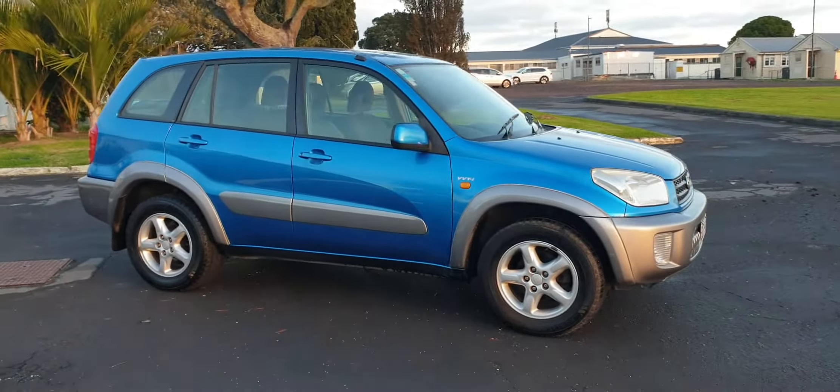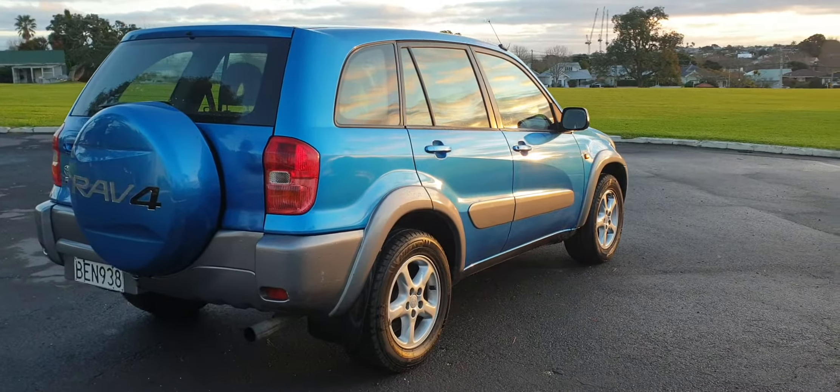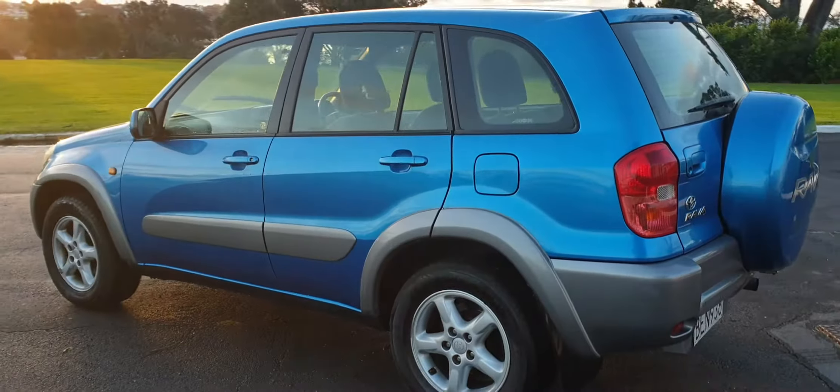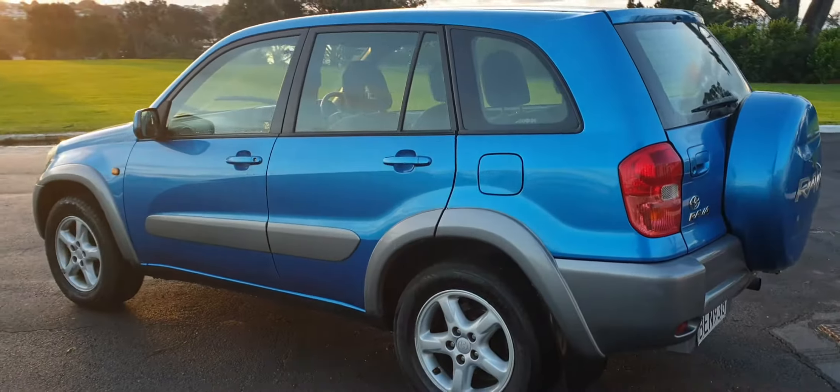Really nice electric blue, and an excellent set of tyres on this as well. Take a look down this side — the paintwork is really good, really consistent. Original paint all over. Smart set of alloy wheels just setting it off there.